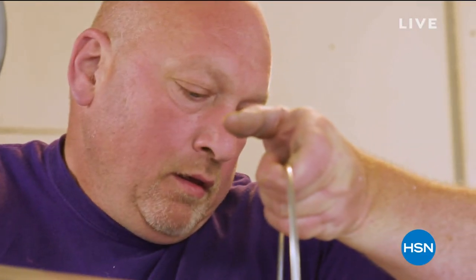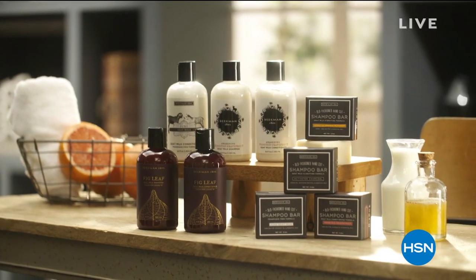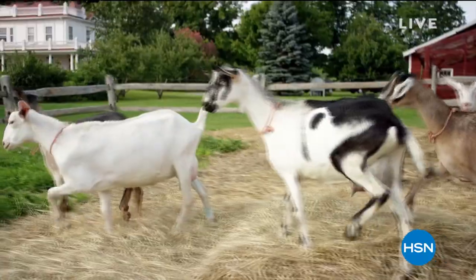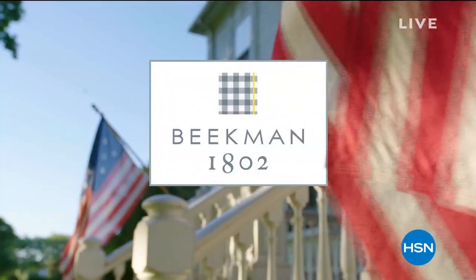Goat milk adds moisture to your skin. It's really the most amazing ingredient that you can have in a soap. Whether it's the hair care, the skin care, stuff to cleanse your body, we want you to see the power of the goat milk.